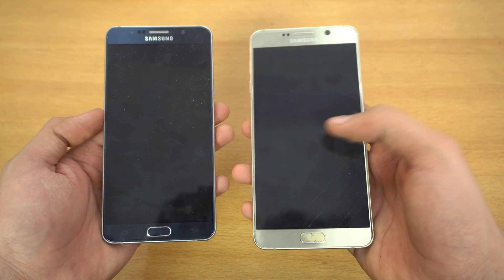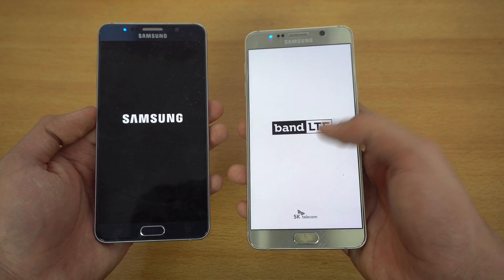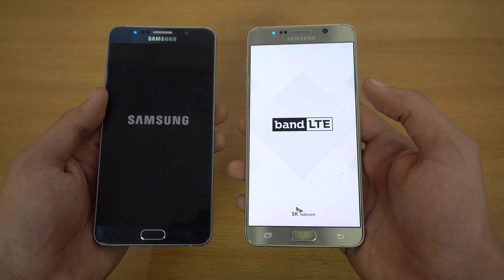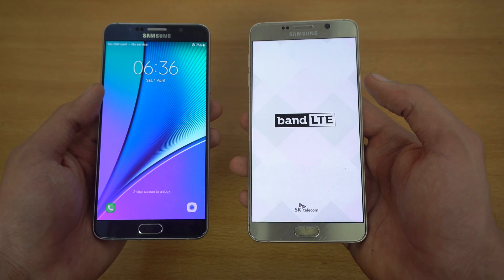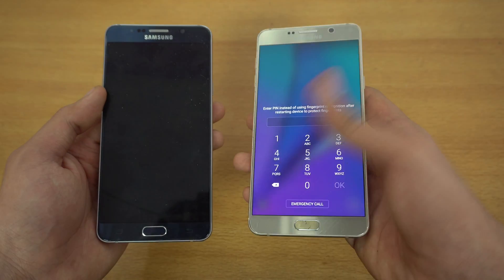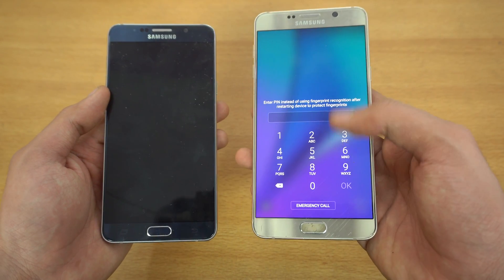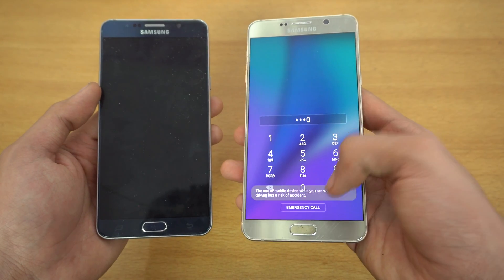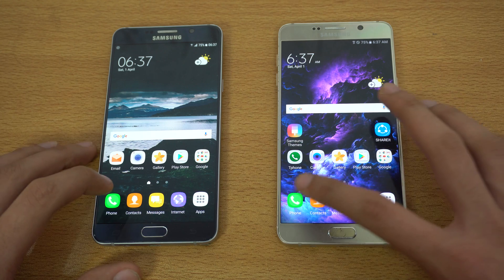This is not your ordinary Marshmallow Note 5, because it is running the Grace TouchWiz UI which has features very similar to Nougat. The Galaxy Note 5 on Nougat boots up faster, followed by the Android Marshmallow. There was a carrier animation that may have slowed it a bit, but we'll quickly unlock both phones and open some applications.